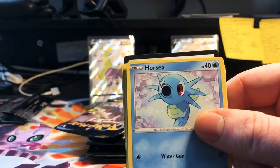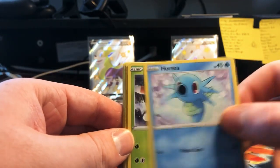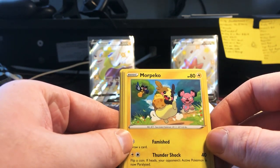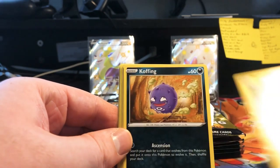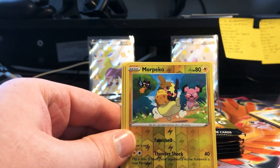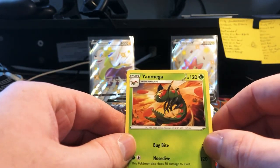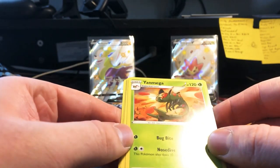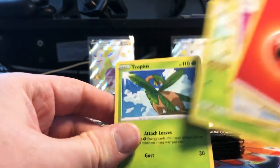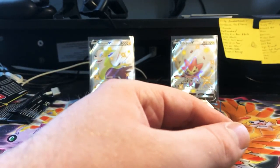Interesting for a non-booster set — usually non-booster sets guarantee a holo or something, but clearly they've gone away from that. Good looking Ponyta. Morpeko, that's a good picture. Koffing, Gossifleur, reverse Morpeko — nice. And a rare Yanmega. So first two packs, no foils, no full arts.